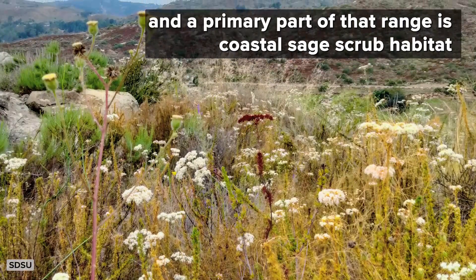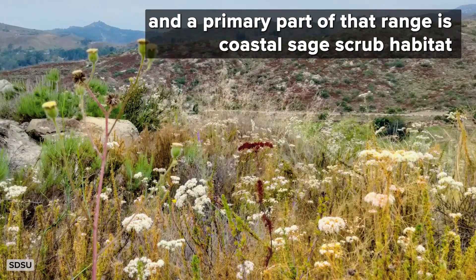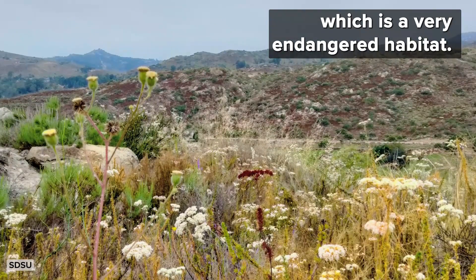Red Diamond rattlesnakes face a number of challenges where they come from here in Southern California. They have a very small range, and a primary part of that range is coastal sage scrub habitat, which is a very endangered habitat.